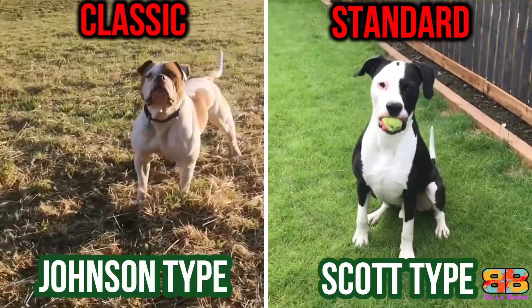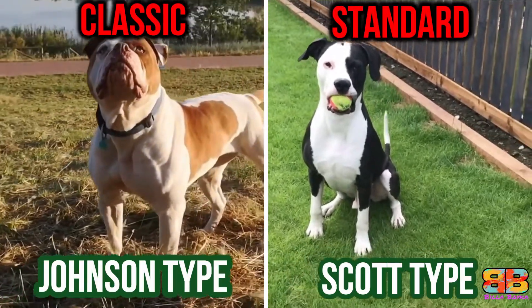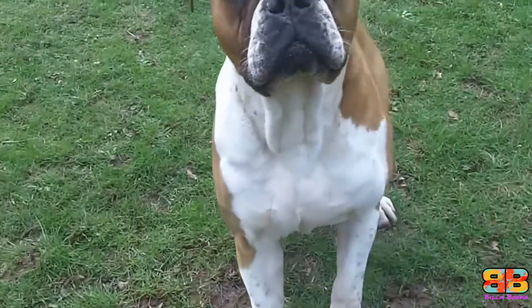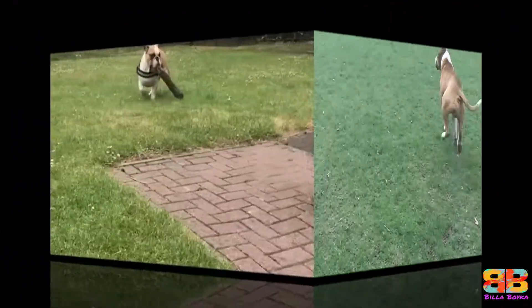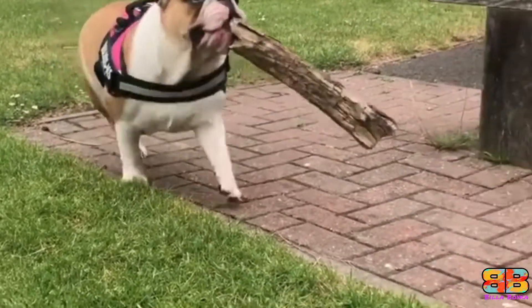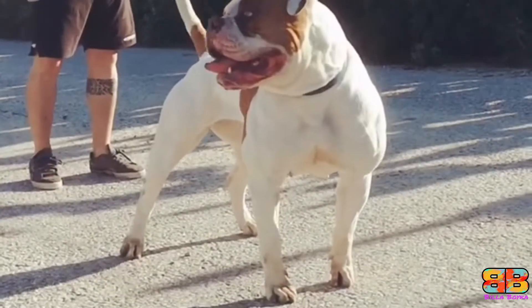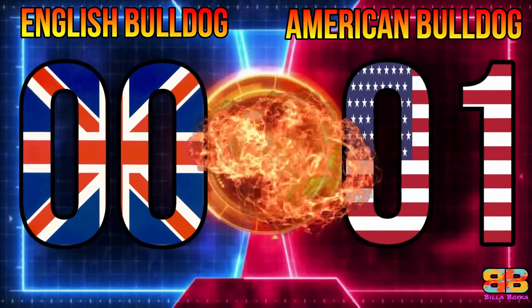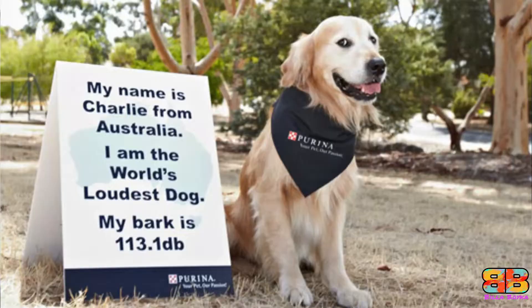An American Bulldog comes in two types — Classic and Standard, usually referred to as the Johnson and Scott types — and they generally stand 20 to 26 inches tall at the withers and weigh between 34 to 45 kilograms. They are powerful, agile, strong-muscled, confident dogs with a large head and powerful jaws. American Bulldogs are larger, faster, and more intimidating, earning one point: English Bulldog 0, American Bulldog 1.